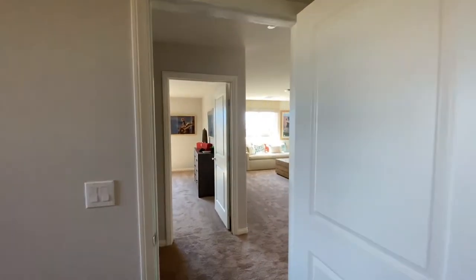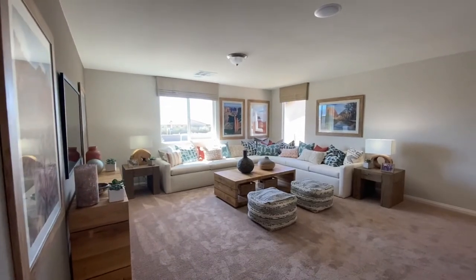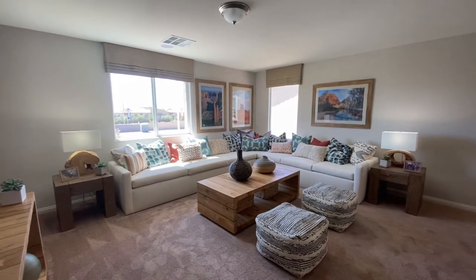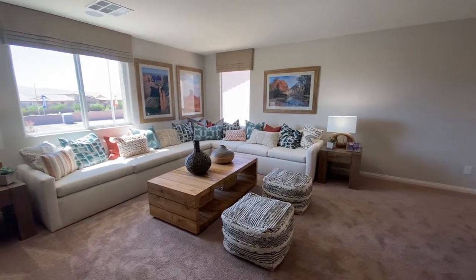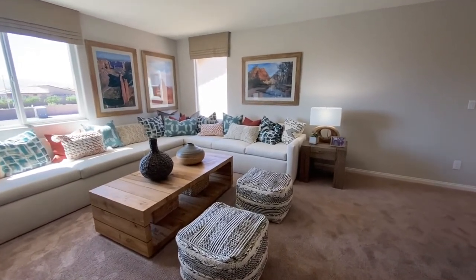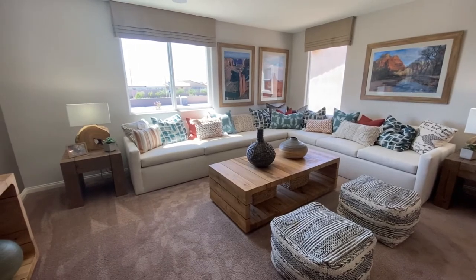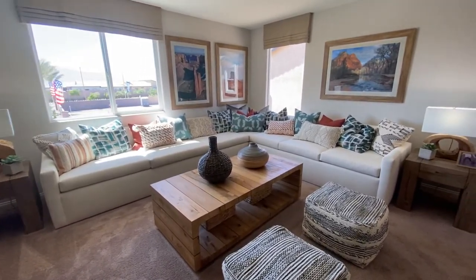Coming on out — as always, if you could like, share, subscribe, I love doing these videos. I hope you're enjoying them — I'm trying to put out a new one every day. If you have any questions, all of my info is down in the description below. If you want to see a new home, a resale, or anything in between, I also have a free app you can download the MLS on — it will be down in the description as well. Until the next one, thanks for tagging along with Tour Time with Tyler. Have a good one and stay safe out there.